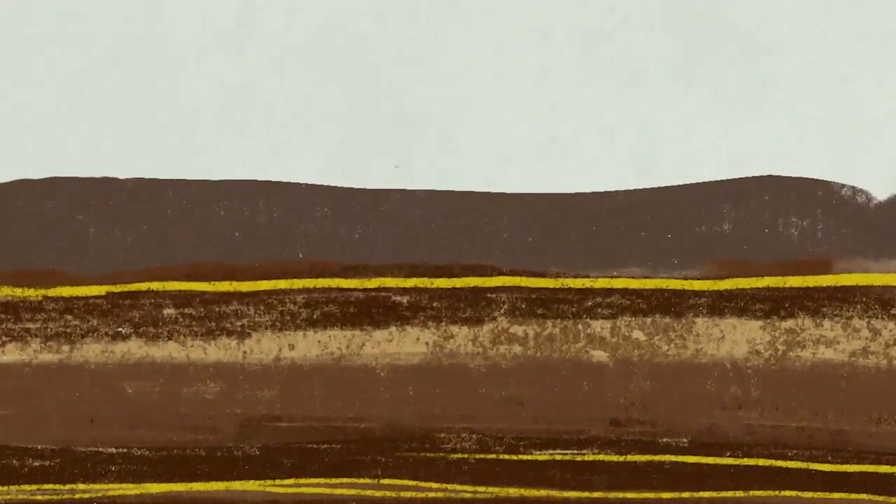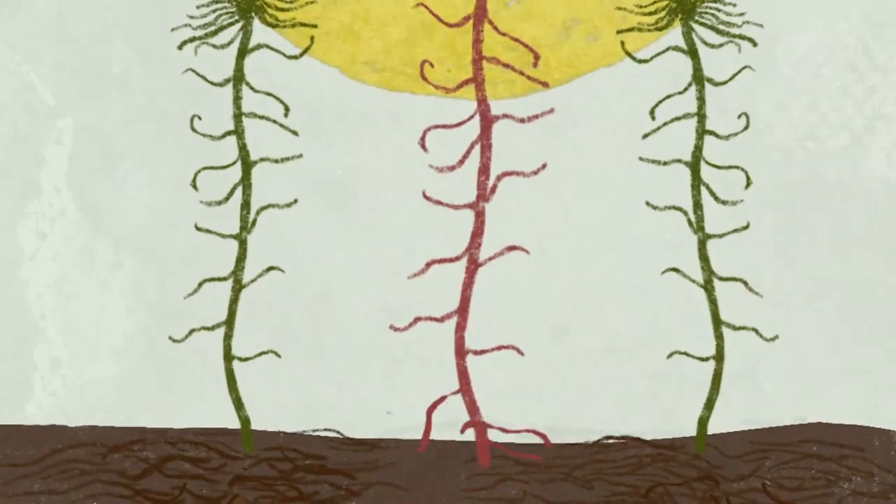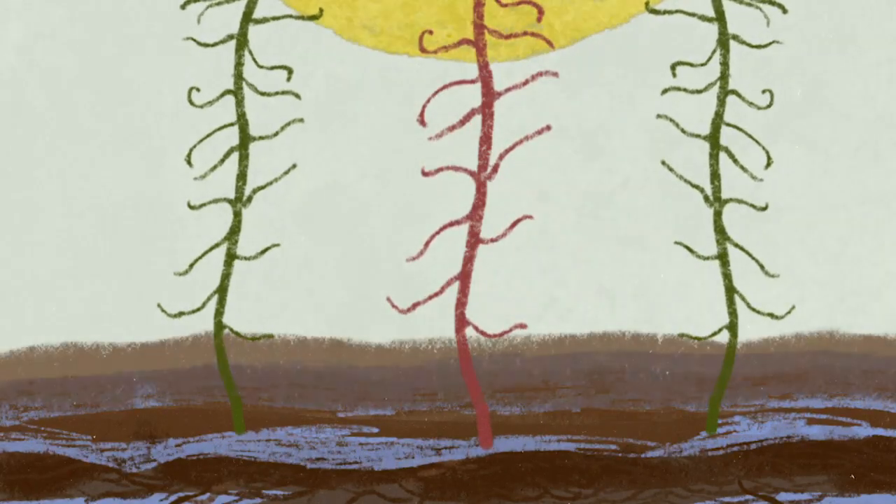The difference with sphagnum compared to other plants is that it has no roots. The sphagnum grows up towards the sun, and as it does this, the stem becomes part of the bog. This results in layers of organic vegetation forming on top of each other, creating a peatland.